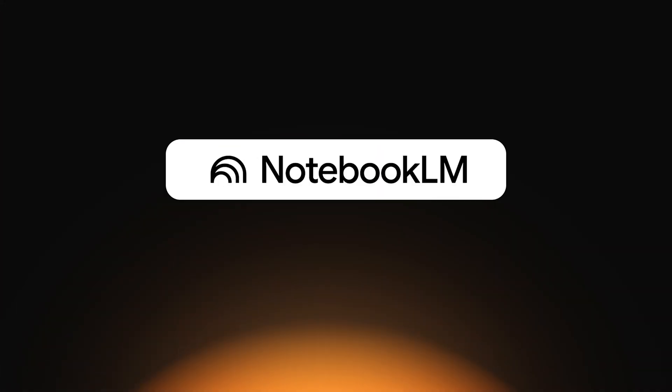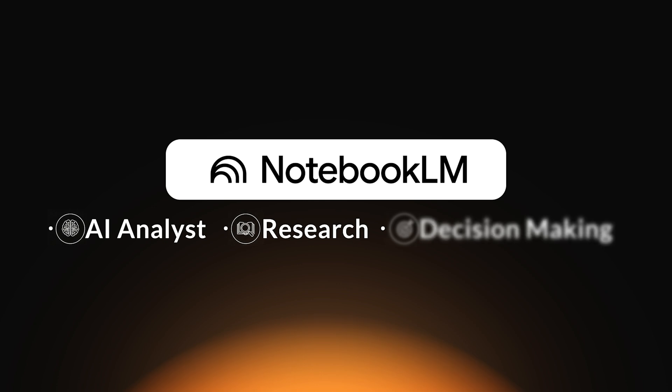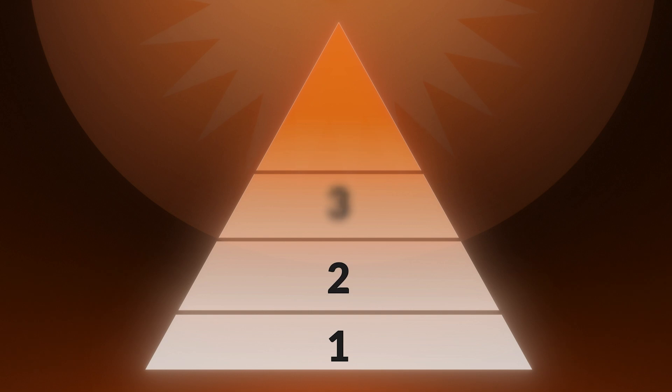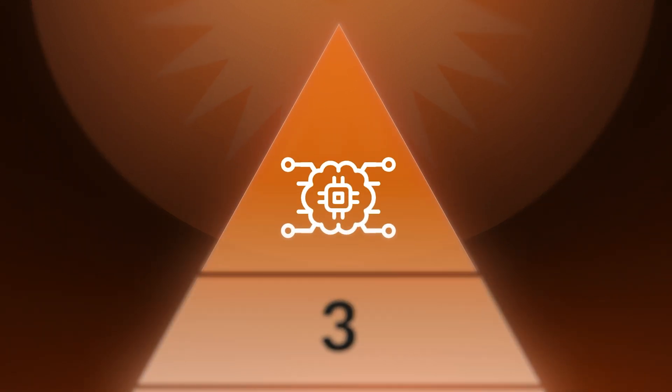95% of people never realize that NotebookLM can become a full-blown AI analyst for their projects, research, and decision-making. I've used it to save over three months of time while working full-time at Amazon, balancing family commitments, and running this channel. In this video, I'll show you the three levels of mastering NotebookLM — and by level three, you'll have your own second brain built that goes everywhere with you.